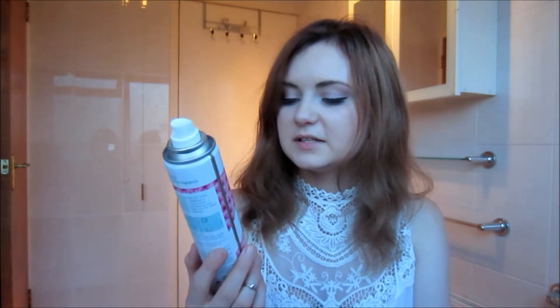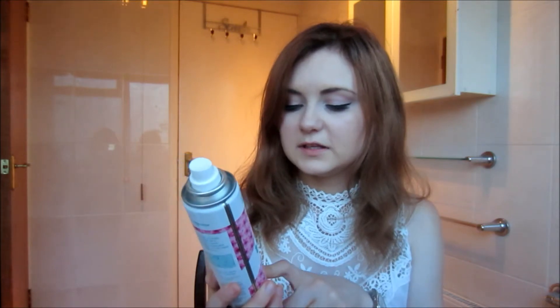Here I have the Batiste dry shampoo in Floral and Flirty Blush. This is an amazing dry shampoo — I've had so many different scents and this is definitely my favorite one.